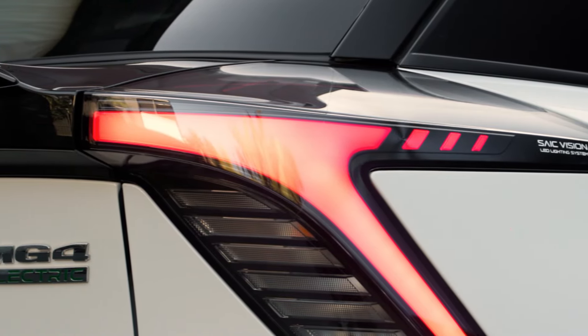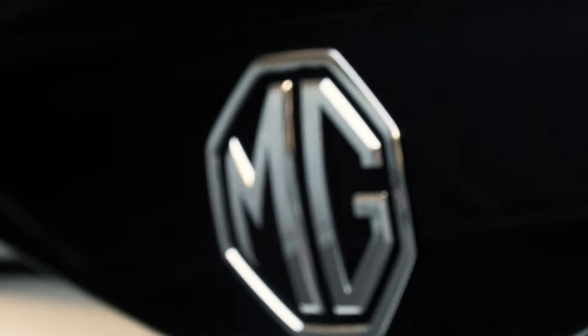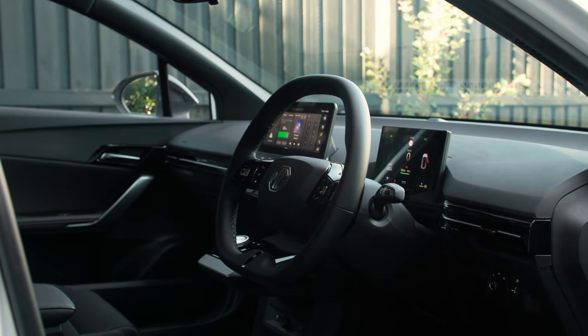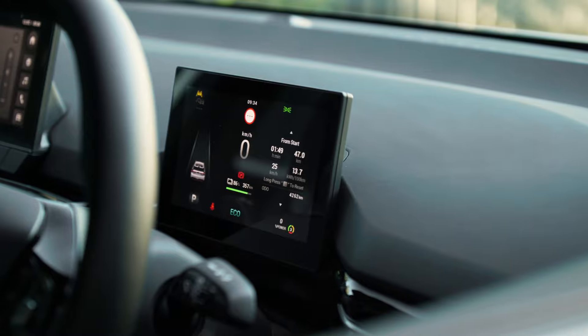Among the special features on the rear are LED lights — 172 of them — and a constellation light display on the rear tailgate. Open it up and you've got boot capacity that ranges between 363 liters down to 350 on the range-topper. The interior is neatly laid out and offers a 10.25-inch touchscreen for the infotainment and a 7-inch digital cluster for the instrumentation.